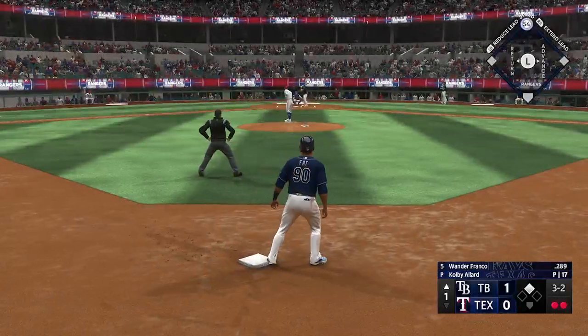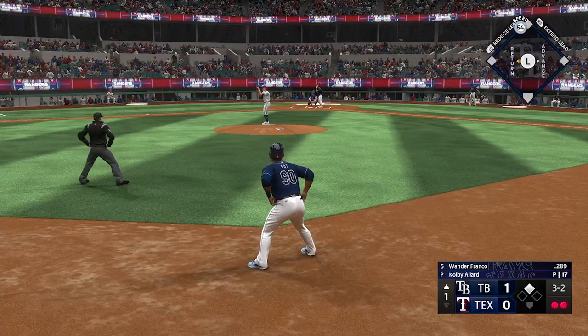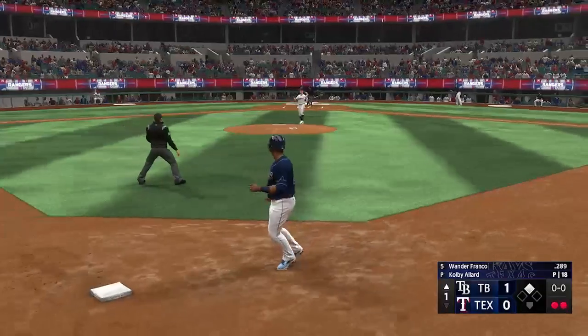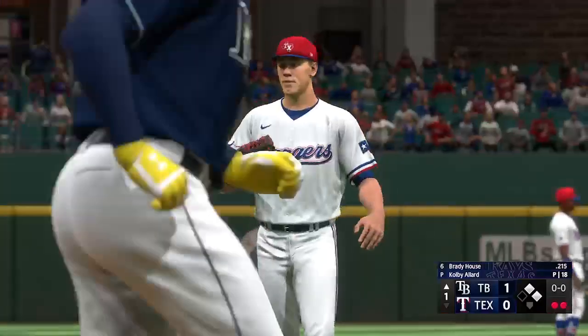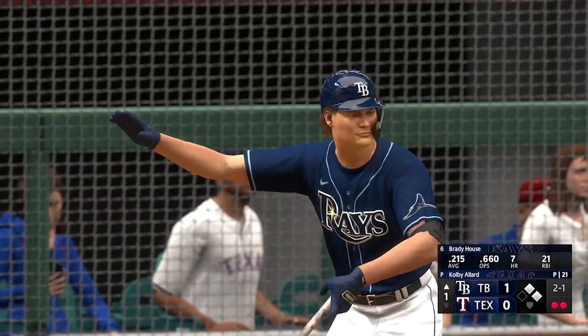Wander Franco will hit next — good contact guy, good defender. Get your pitch and let it rip. Let's go. Man on second, two down, and he walked in. That's a nice take on 3-2 — probably could have gone either way in that spot around the knees.